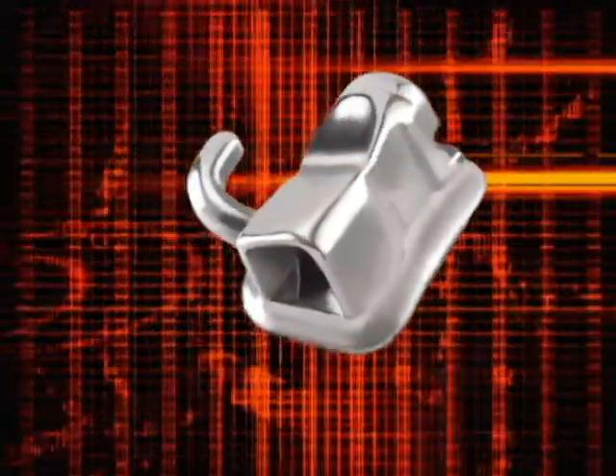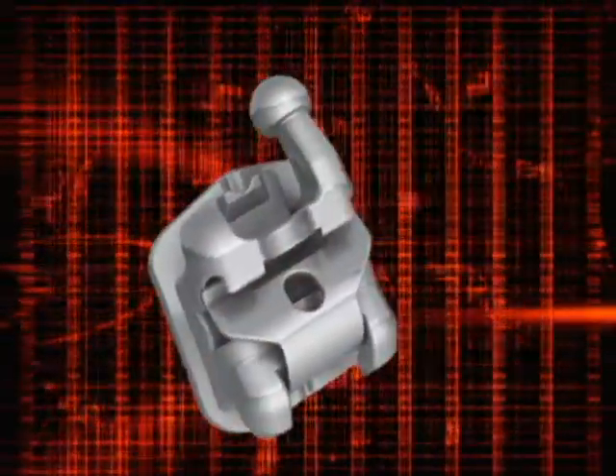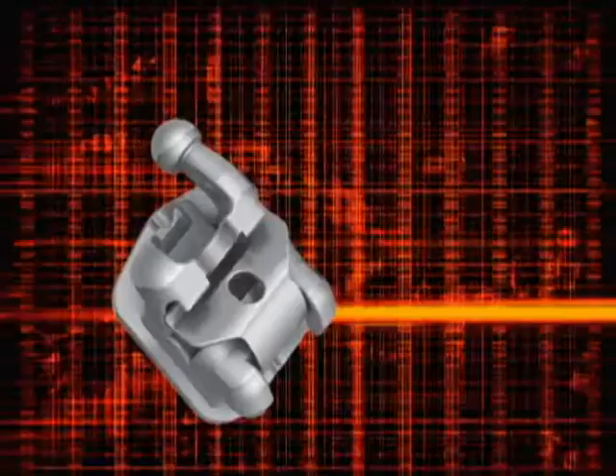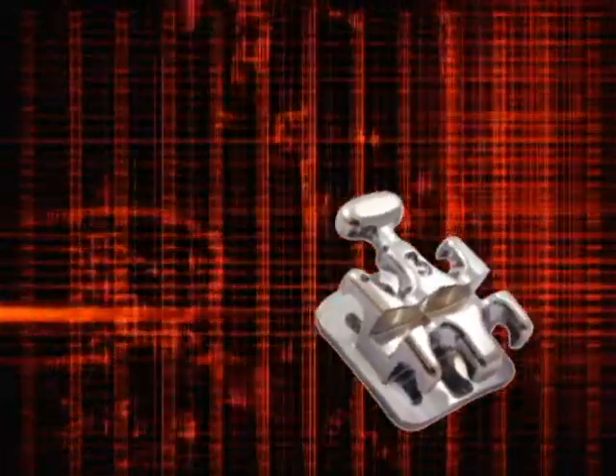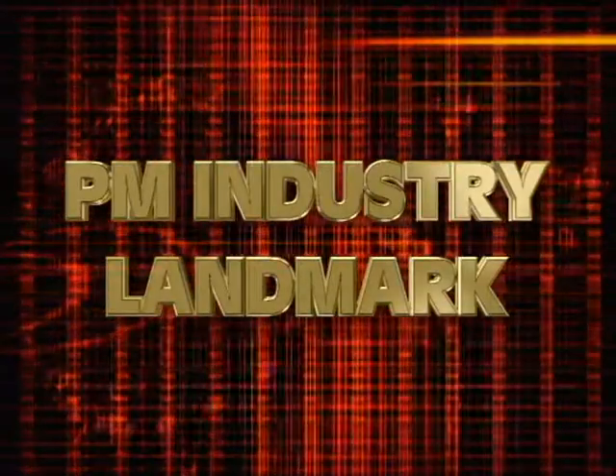Without a doubt, metal injection molded appliances have altered the landscape of orthodontic care, and in so doing have helped advance MIM technology and enlarged its markets. For the impact this application has had and will continue to have, it has earned the MPIF PM Industry Landmark Recognition.